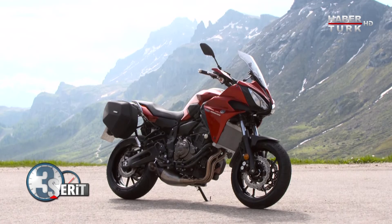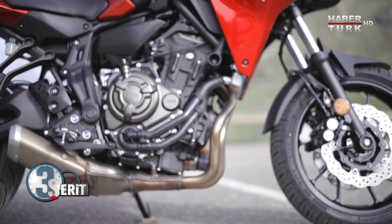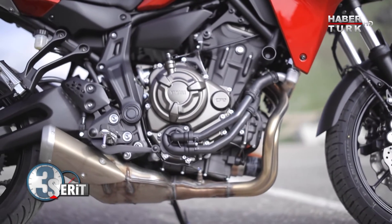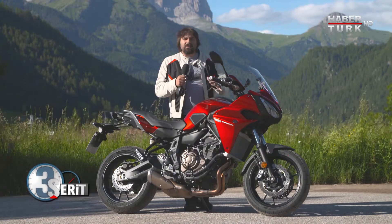Öndeki süspansiyonlar farklı, boyu farklı, içindeki motor da farklı. Bu motosiklet MT-07 şasisi ve motor bloğunun üzerine tasarlanmış bir motosiklet.